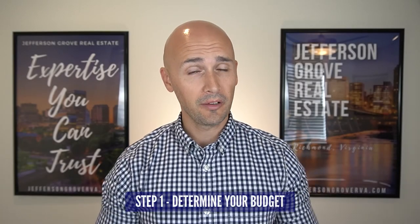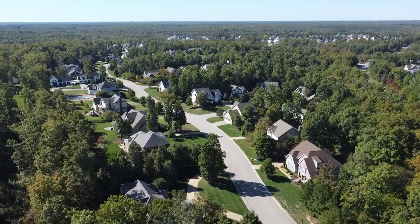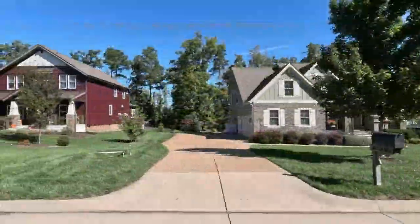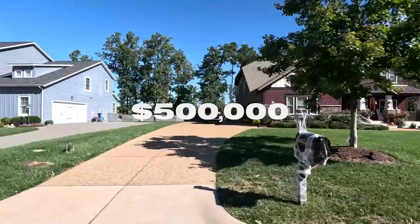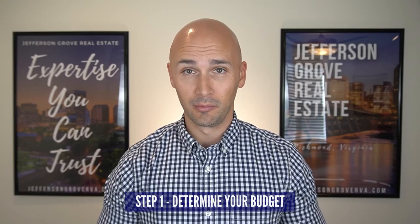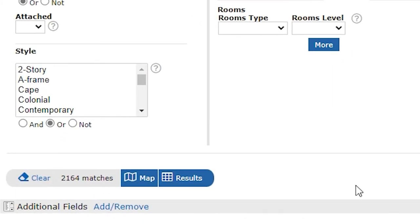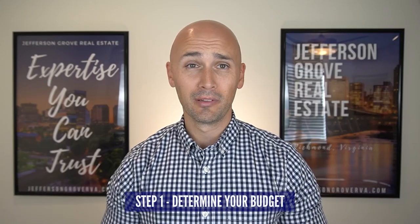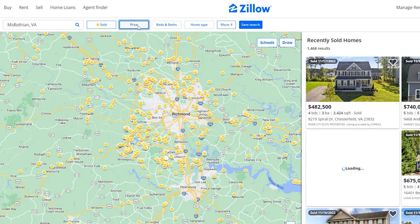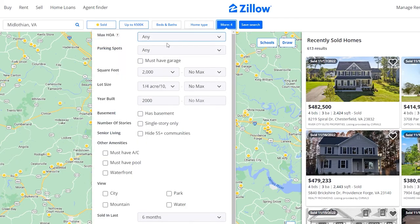Step one is pretty simple, and that's to determine your budget. This is an important first step because your budget could be a limiting factor. I can tell you all about our favorite neighborhoods like Halsley, Magnolia Green, or Wyndham until I'm blue in the face, but if your budget is $500,000, I've wasted your time talking about Halsley because we won't find any houses there for that price. In the past 180 days, there were over 5,000 single-family homes sold at $500,000 and below. But if your budget is $250,000 and below, there were less than 2,200 results. Throughout this video I'll be using MLS, but you can do the same with Zillow, Realtor.com, or any other real estate search website that allows you to search through prior sales using filters.